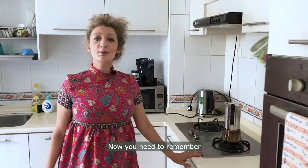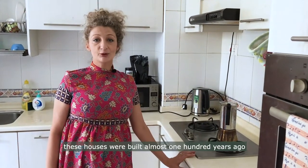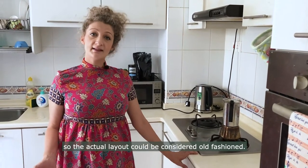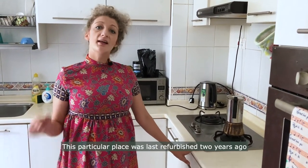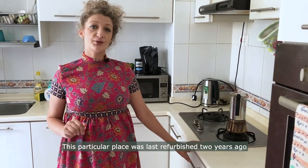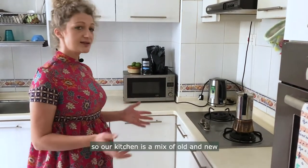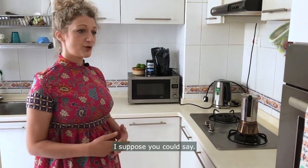You need to remember that these houses were built almost 100 years ago, so the actual layout could be considered old fashioned. This particular place was last refurbished two years ago, so our kitchen is a mix of old and new, I suppose you could say.